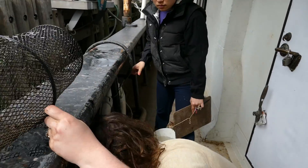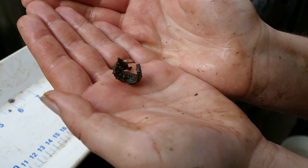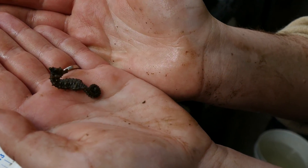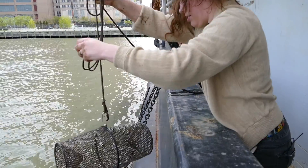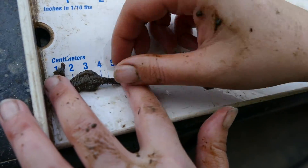Oh my goodness — a seahorse! It's just going to curl up and try to stay wet. I'll unfurl it for you a little bit. Oh, we've got another seahorse — 8.5 centimeters.